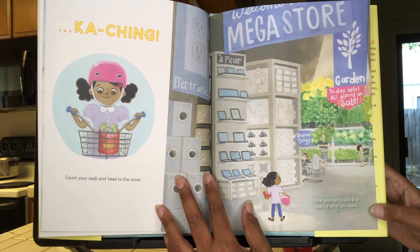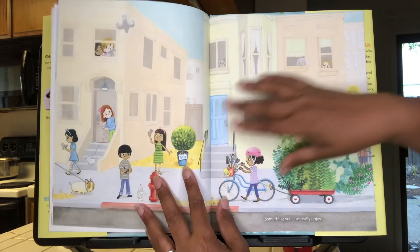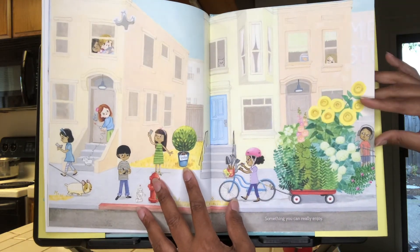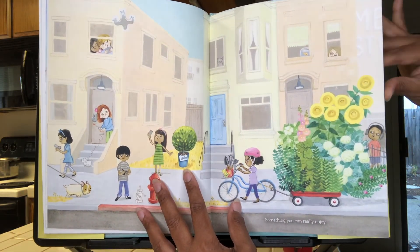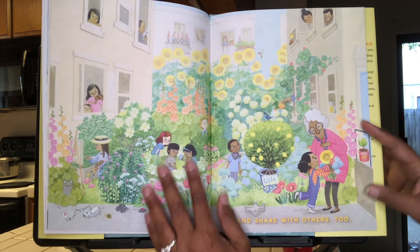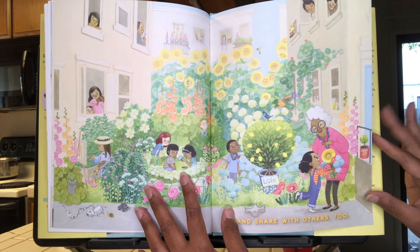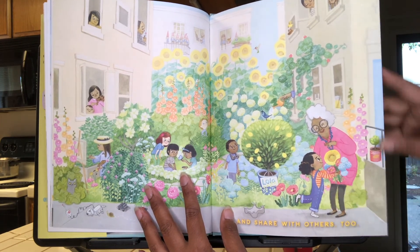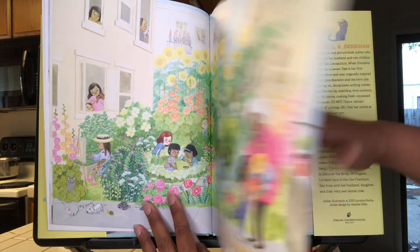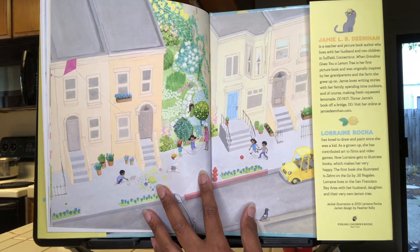Now you can finally buy exactly what you want — hmm — something you can really enjoy, and share with others too. Wow! So maybe she didn't get that electronic stuff, huh? The End.